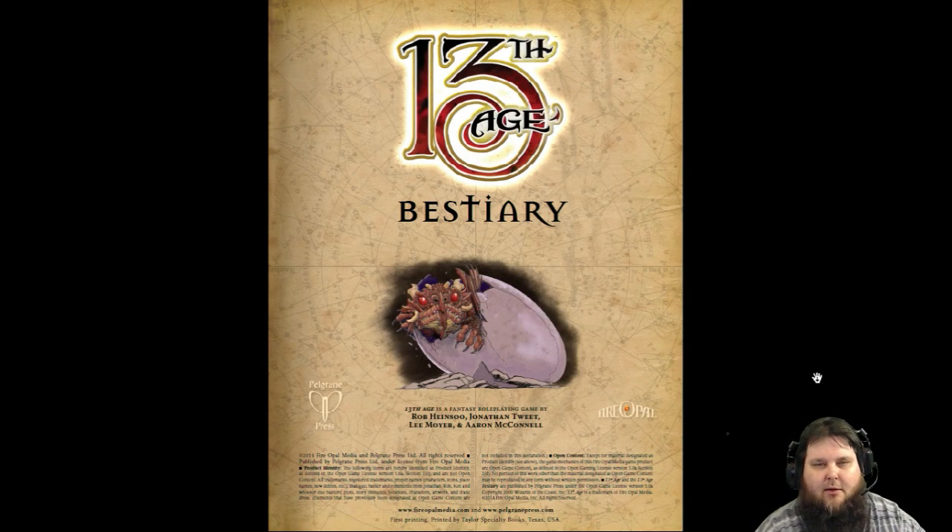All right, everybody, I am back. The Thirteenth Age Bestiary is a great book. I've been playing Dungeons & Dragons, Pathfinder, Star Frontiers, all kinds of games over the last 30 years since 1984 when I started playing. And this Thirteenth Age Bestiary is probably the best monster manual slash bestiary I've ever purchased in all of the years gaming.